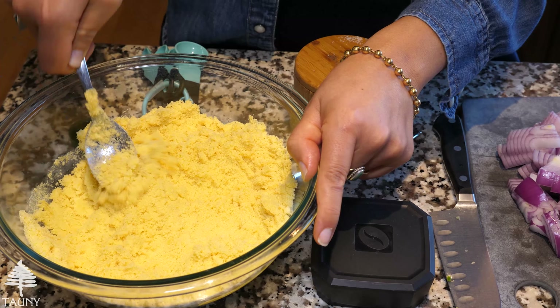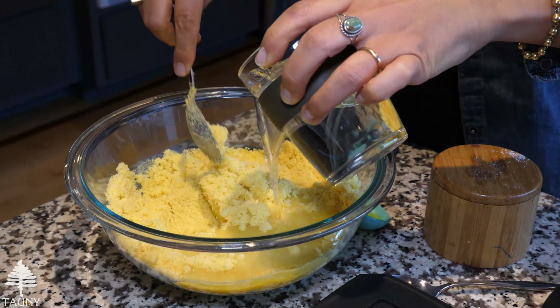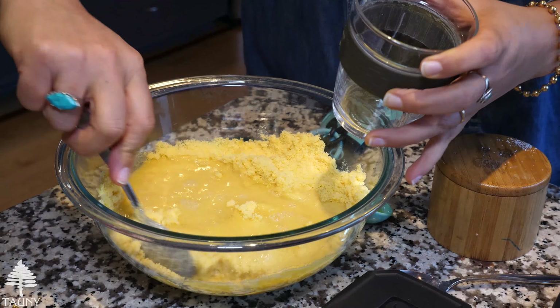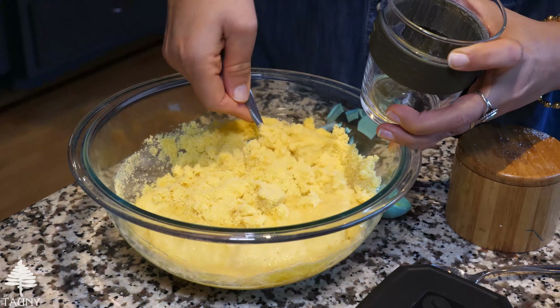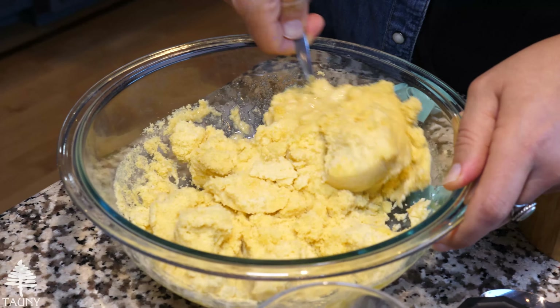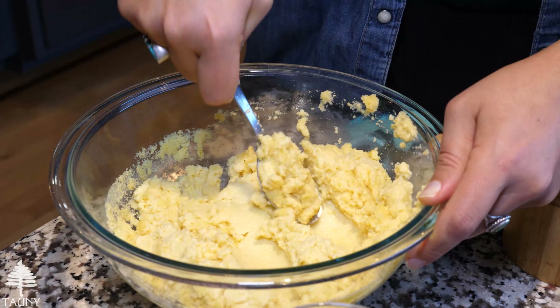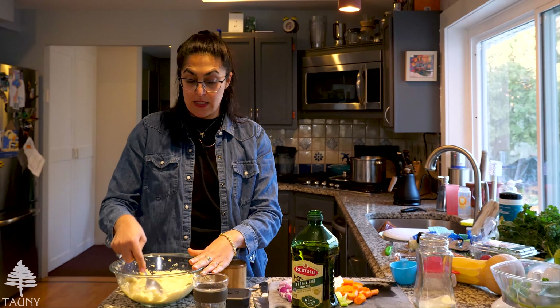Now we're going to pour in lukewarm water. You fold the water in — you don't want it to be too liquidy or too dry. It needs to be kind of like a dough.